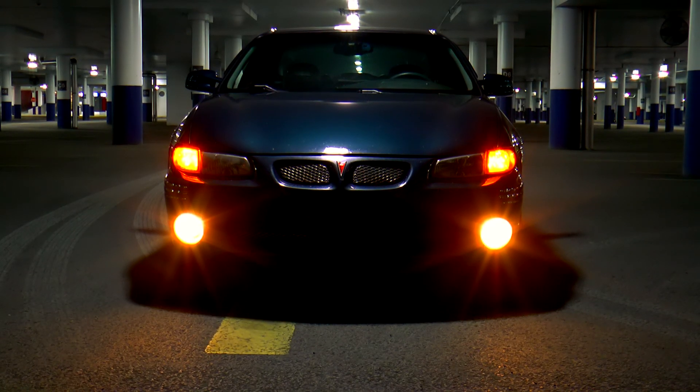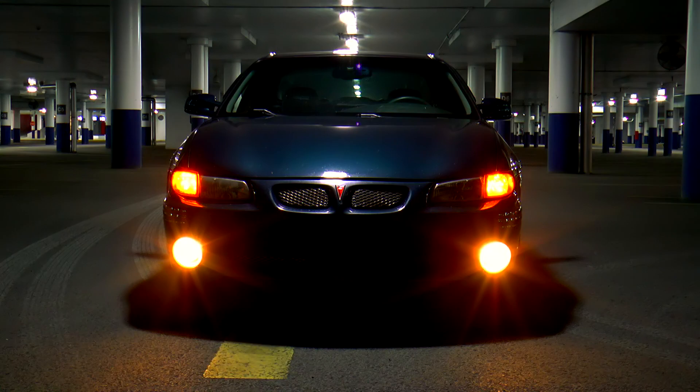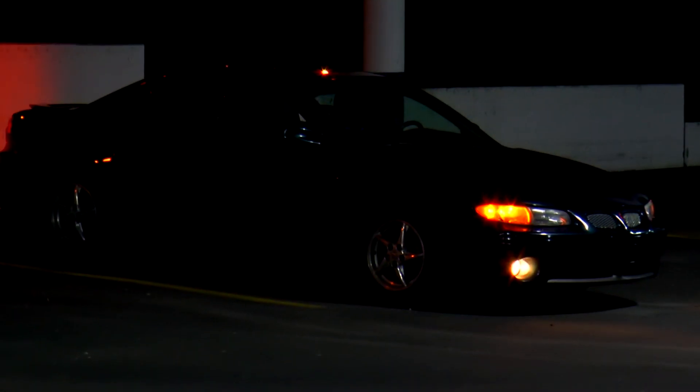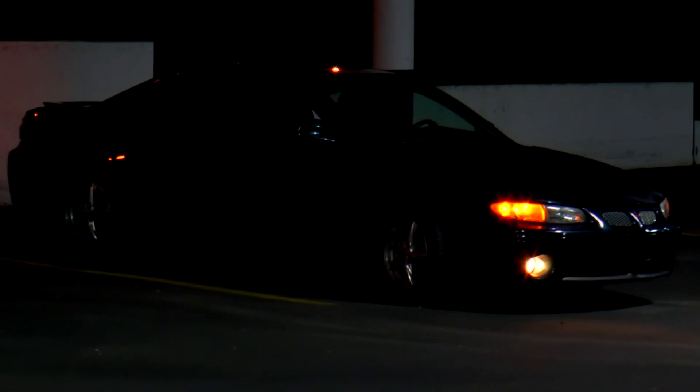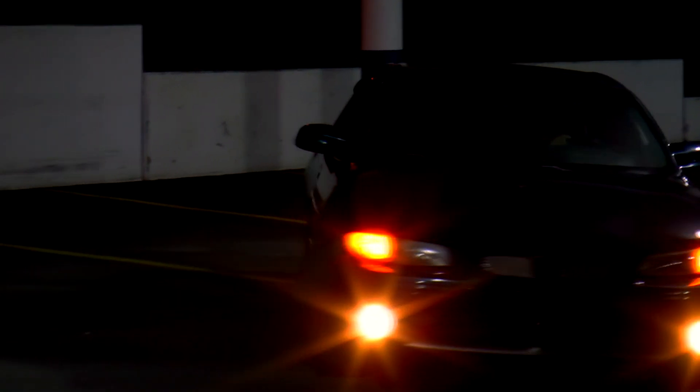Now in conclusion, is this a good car to buy? If you are seeking a fast, reliable, and cheap car, and you find one that was well taken care of, it is an excellent buy. Now if you are looking for fuel economy or a small city car, then don't buy it.